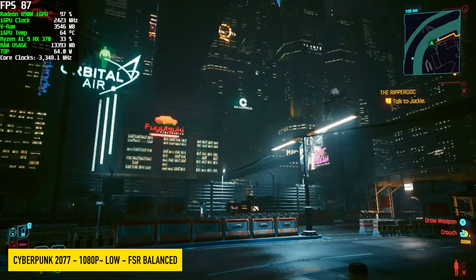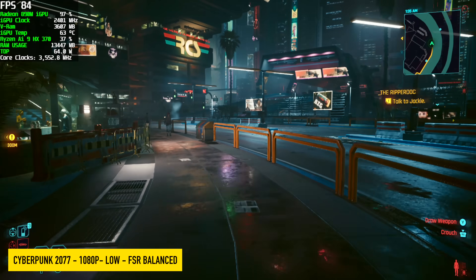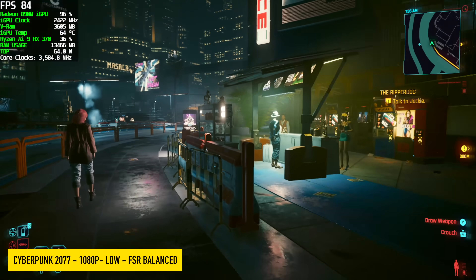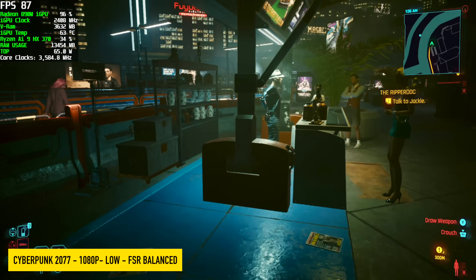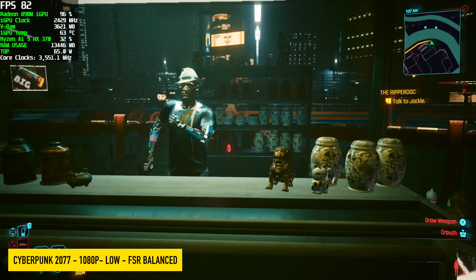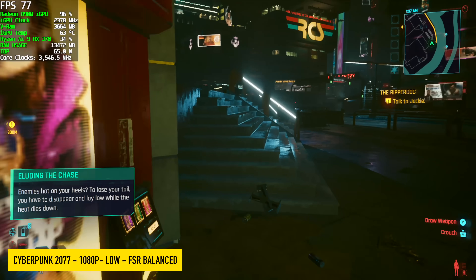Jumping right into it with Cyberpunk 2077, 1080p low, FSR set to balanced. Usually with the 780M, we actually have to run this at 1080 low FSR at performance, getting an average of around 74 FPS. But as you can see, we're up in the 80s right now with the 890M, and we didn't have to drop that resolution scale way down.